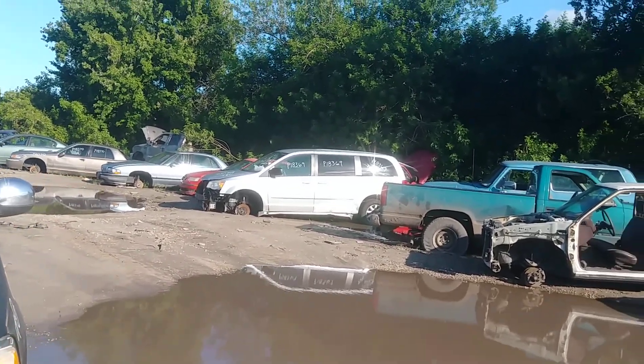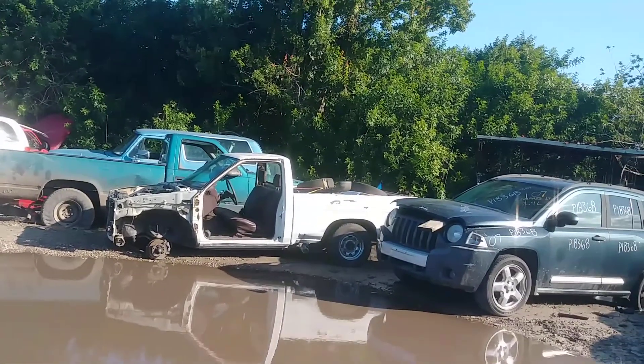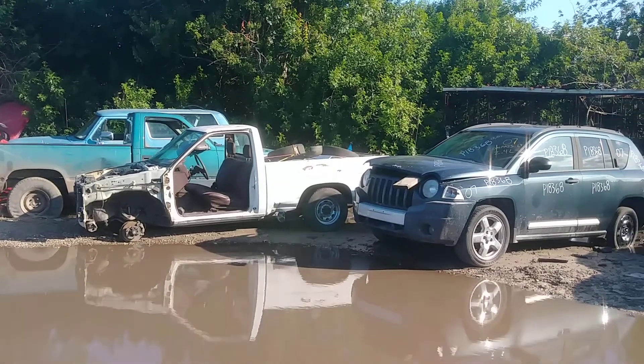Hey YouTube, it's Kid Car Cuda. Looks like we got another little Nissan pickup truck.